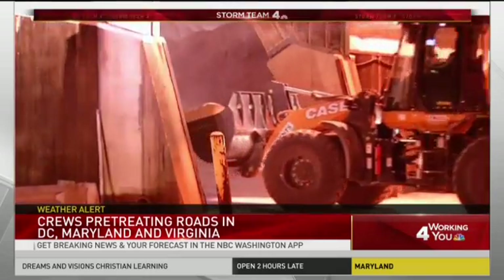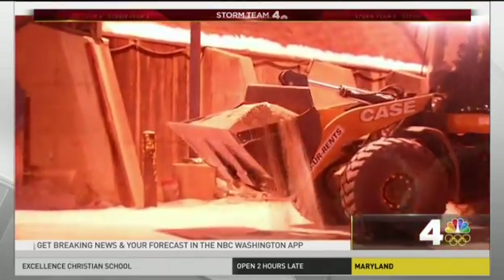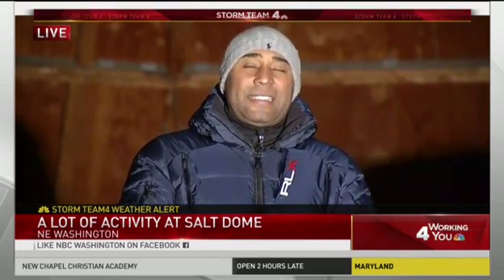News 4's Shamari Stone got a look inside the DC Department of Public Works command center. Shamari is live in Northeast with details on their plan for overnight. The DC snow team has already sent out trucks as of 8 o'clock, pre-treating the primary and secondary roads along with ramps, overpasses, and bridges.